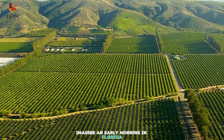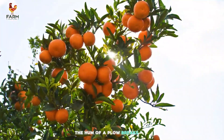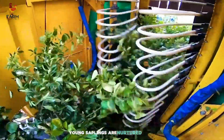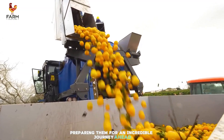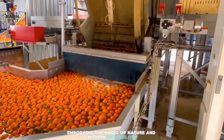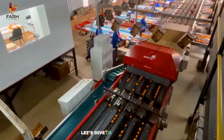Imagine an early morning in Florida, soft golden sunlight stretching across endless orange groves. The hum of a plow breaks the stillness, carving perfect furrows into the fertile soil. In a nearby greenhouse, young saplings are nurtured with care, each drop of water and nutrient preparing them for an incredible journey ahead. Soon, ripe, vibrant oranges will be harvested, embodying the magic of nature and modern technology. This is our story today, from tiny seeds to the sweet orange juice on your breakfast table. Let's dive in.